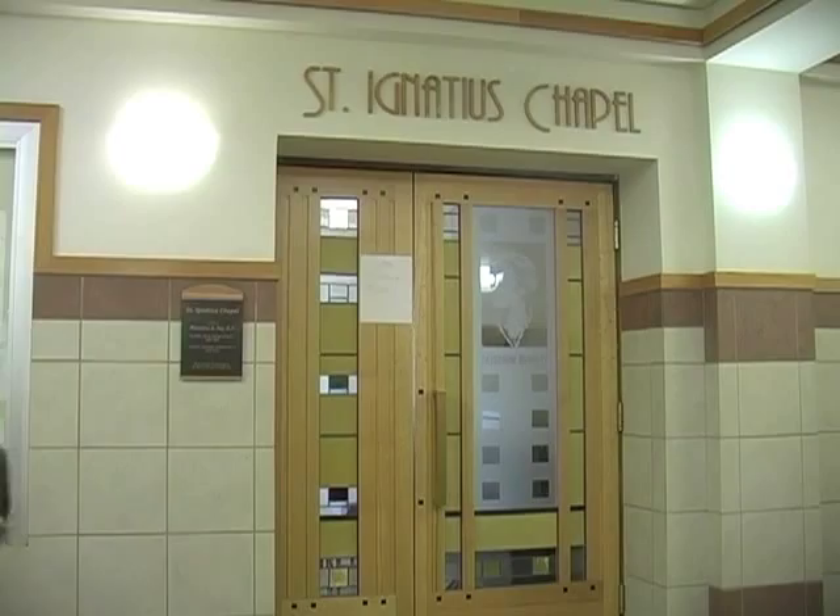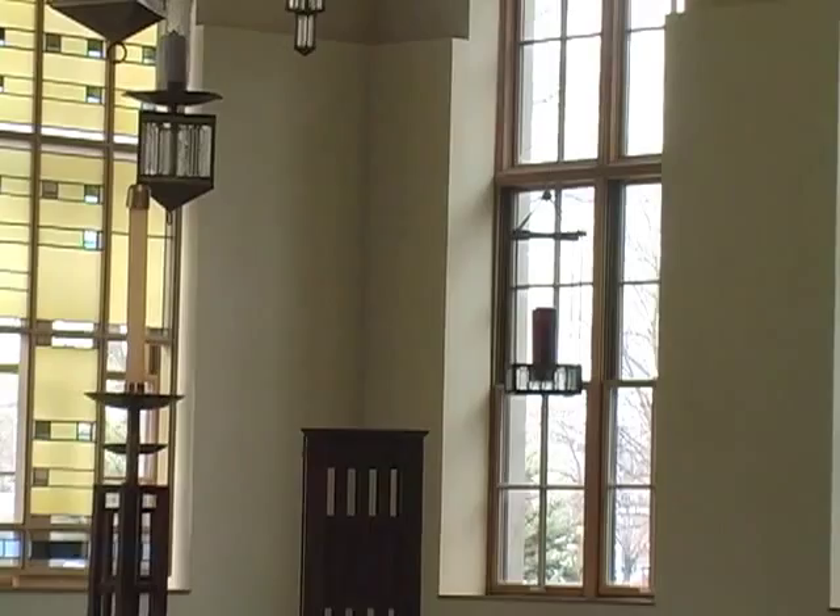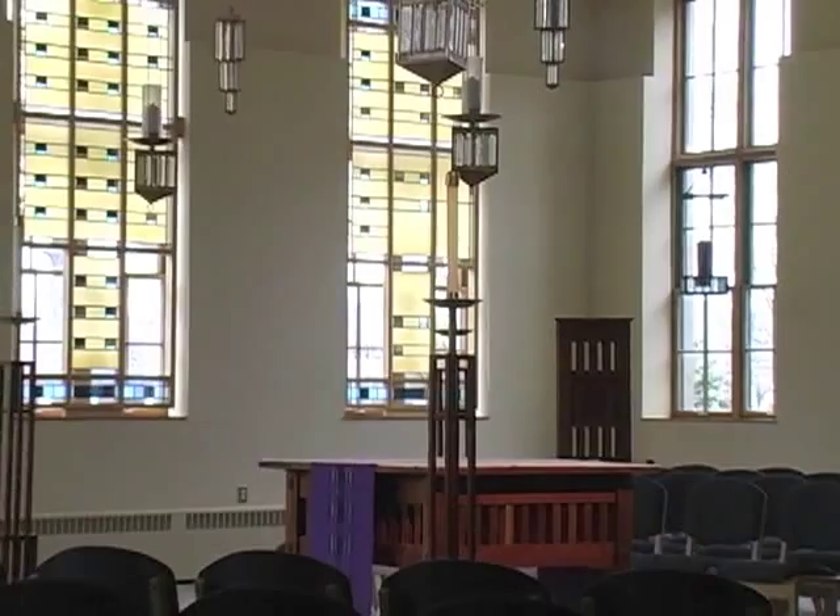Located on the first floor of the Commerce and Finance Building, it provides a prayer space for students, faculty and staff, alumni and friends. The chapel helps us to recognize God's presence in several ways. It reveals God through symbols of faith. It reveals God in the celebration of Mass and other liturgies.